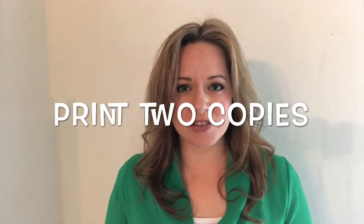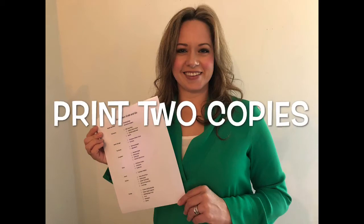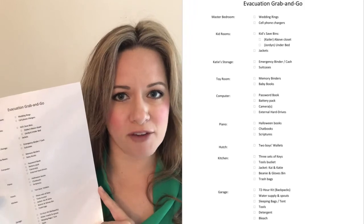Make sure you print two copies of this list, adding one to the side of your fridge with your other important phone numbers and one closer to the entrance of your home. For example, I typed mine so that as I walked through one room to another, I could know which items in that room I needed to grab.